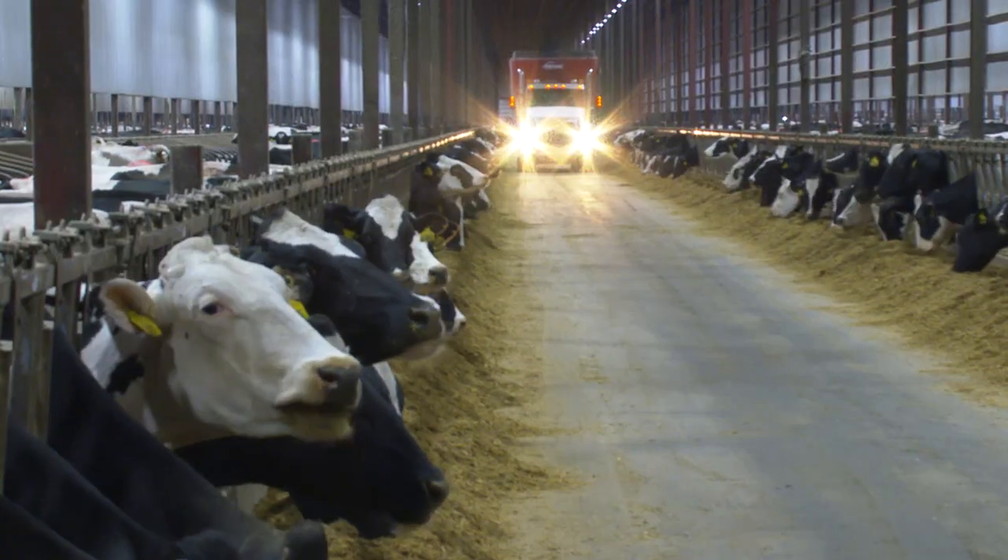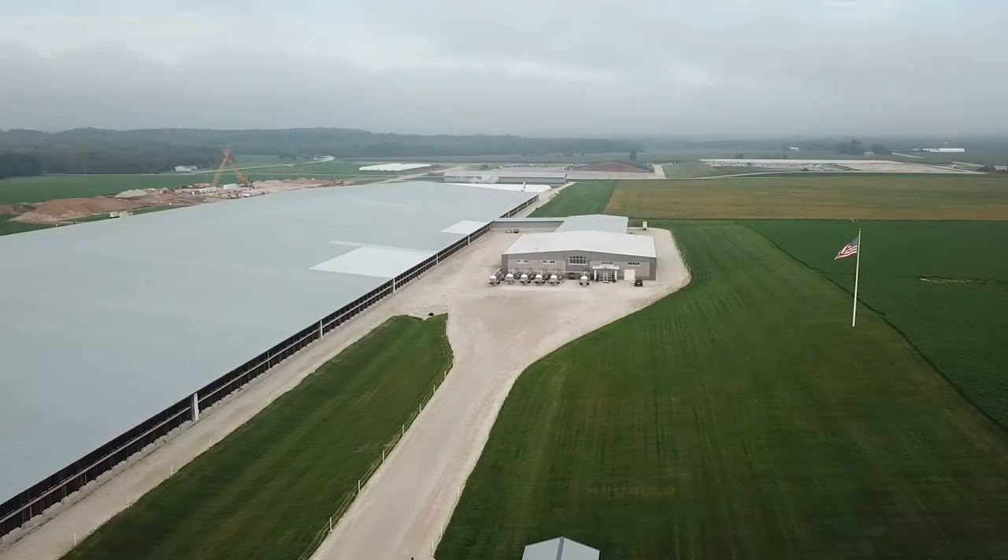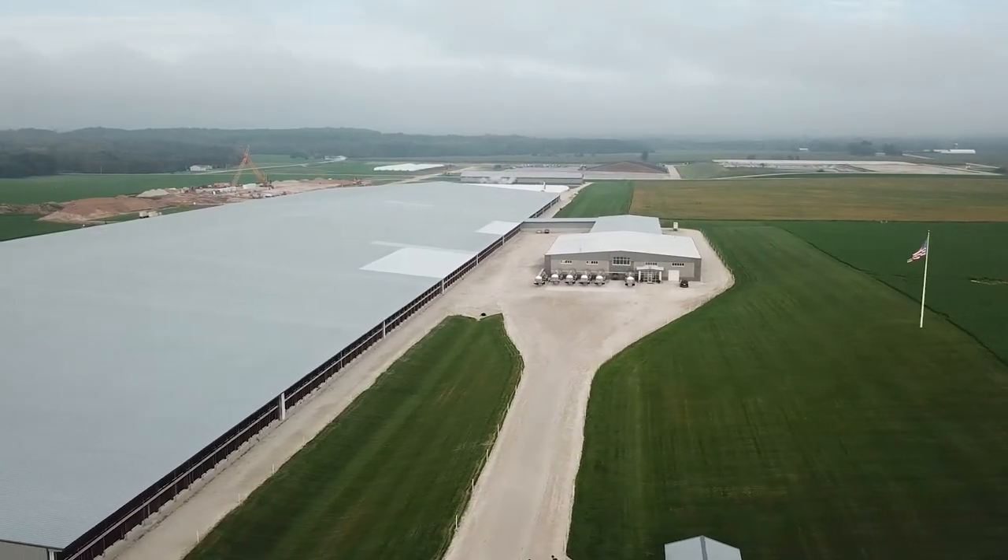Yeah, so we've been milking at this one for four years now. The milking facilities at Kennard Farms in Casco, Wisconsin, were built for the long haul.